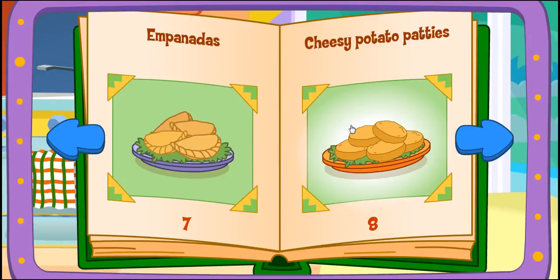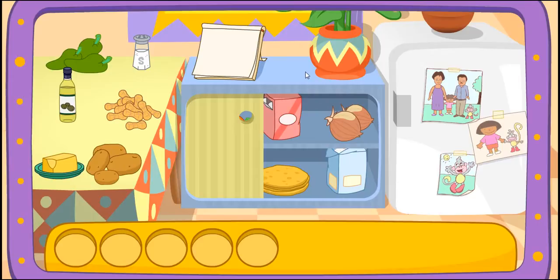Cheesy potato patties! One of my favorites! Do you see these ingredients?